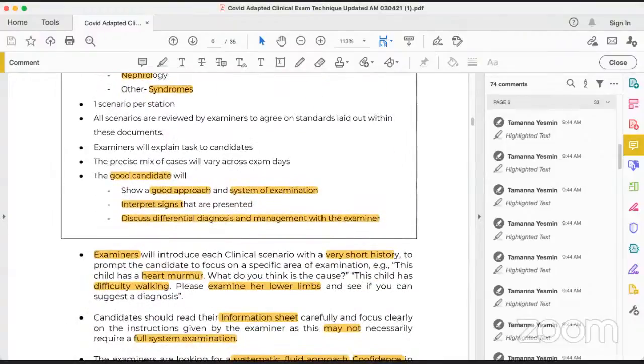Before entering the station, the examiner will explain the task to the candidate — that is the three or four minute preparation time — and I should not waste this time. I should prepare in my mind whether this is a cardiovascular station or MSK station, and plan my systematic approach: inspection, palpation, percussion, then auscultation. After finishing the main examination, I perform relevant additional examination, then interpret the signs. Whatever signs the examiner gave you as dependent cues, you have to come to a diagnosis based on those clinical signs.